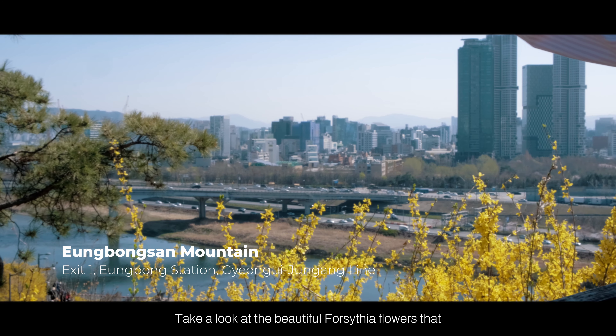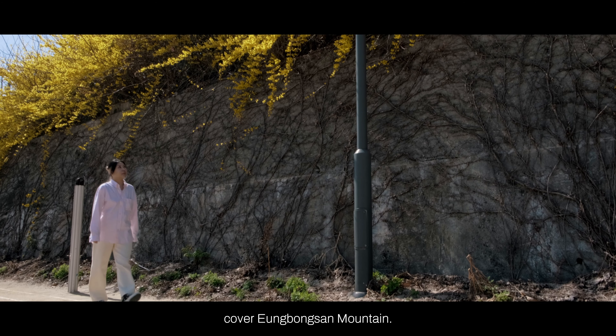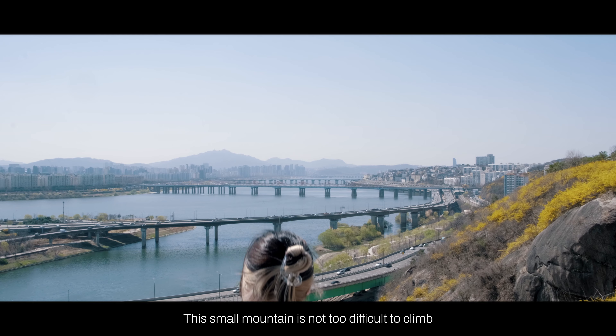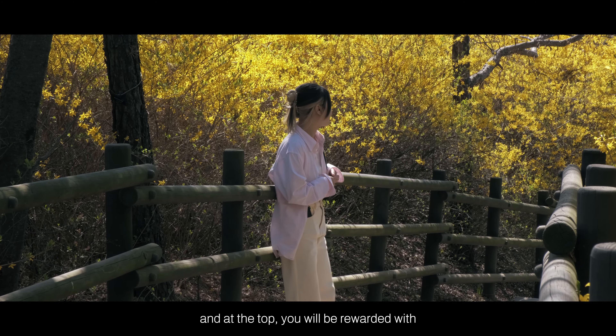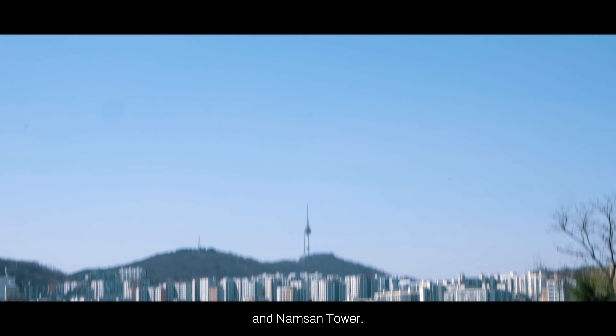Take a look at the beautiful forsythia flowers that cover Eungbongsan Mountain. This small mountain is not too difficult to climb, and at the top you'll be rewarded with stunning views of Lotte Tower and Namsan Tower.